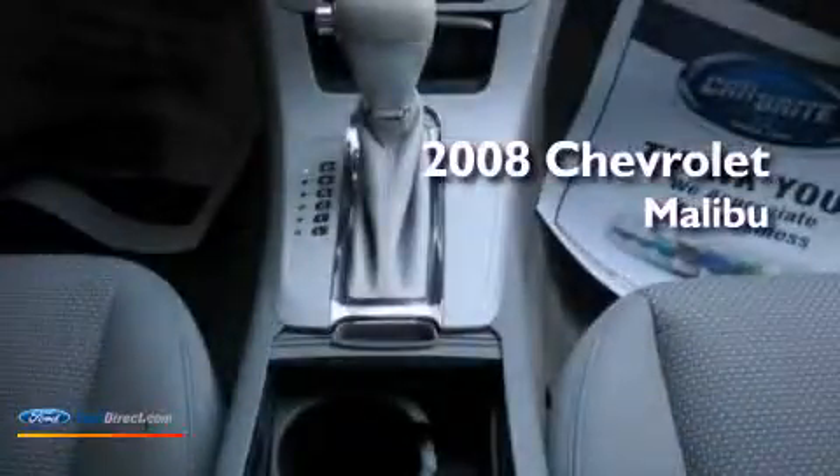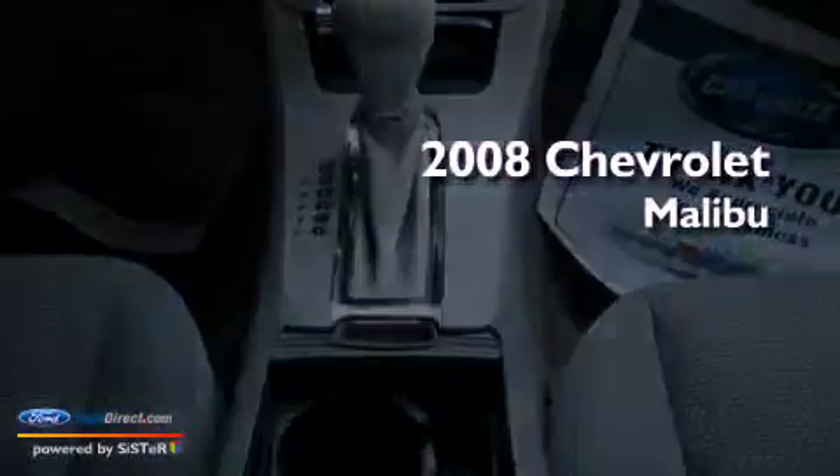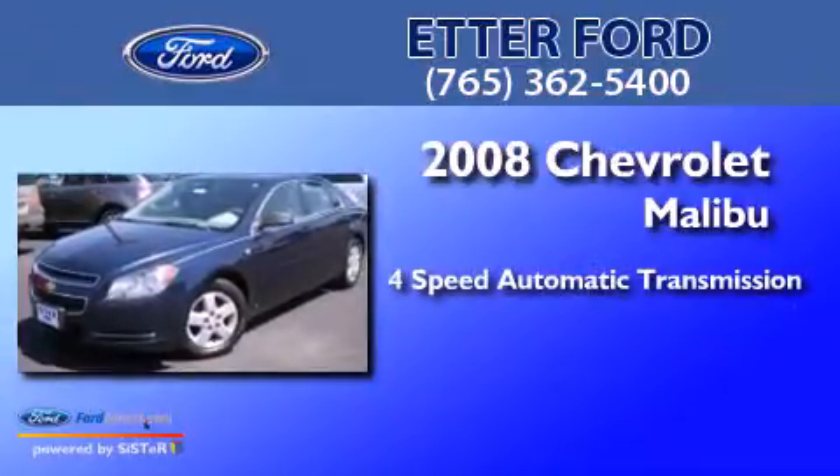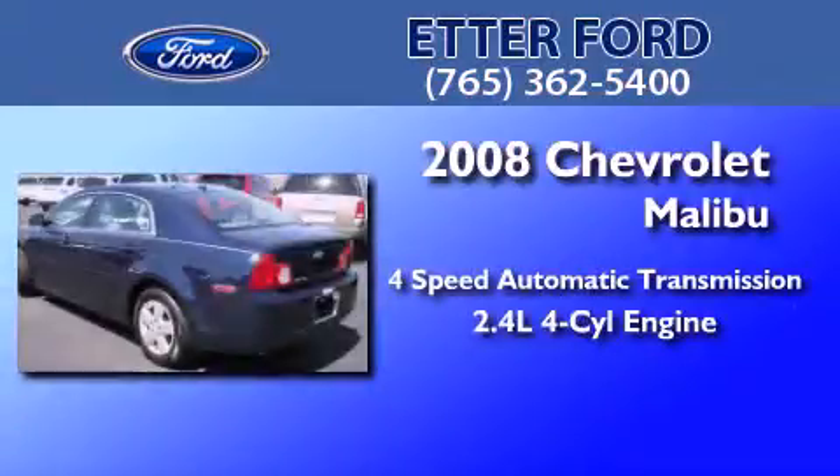This is a 2008 Chevrolet Malibu. This car has a four-speed automatic transmission and an inline four-cylinder engine.